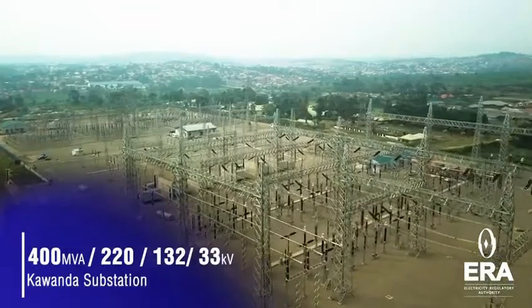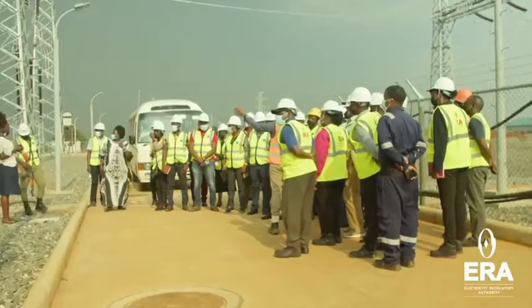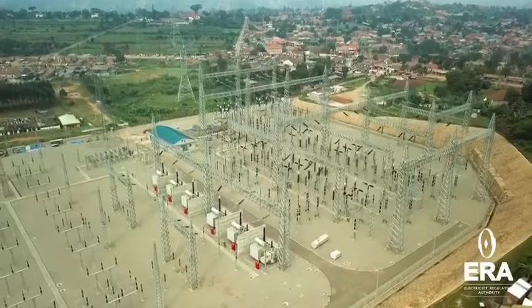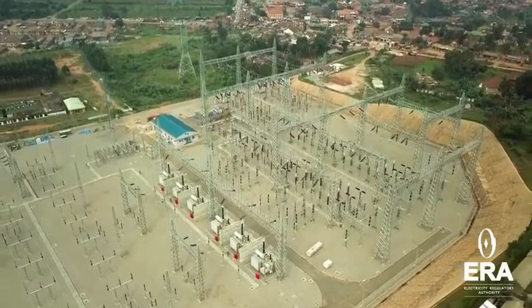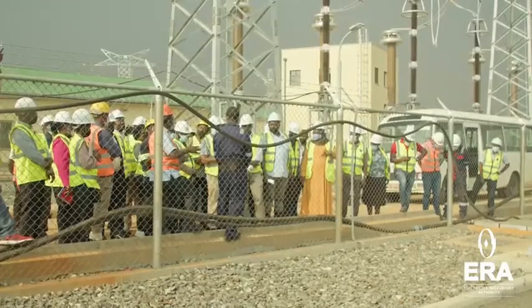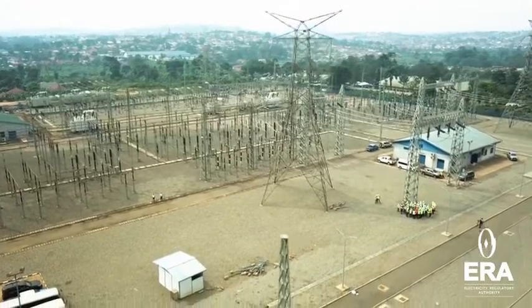By June 2018, approximately 76% of the work was completed, with the total construction budget quoted at $1.7 billion. Of this, $1.4 billion was allocated for construction of the power station, while $300 million was designated for the transmission lines and substations.